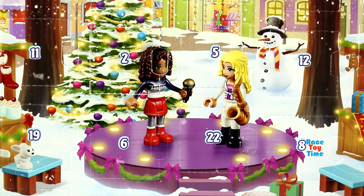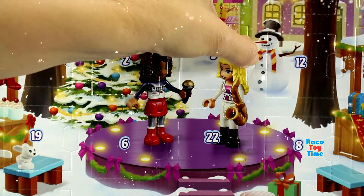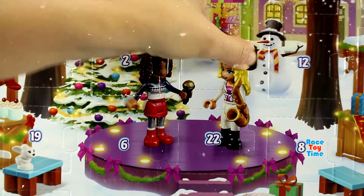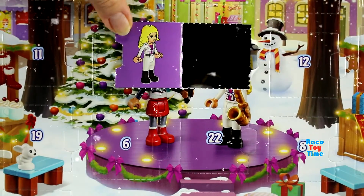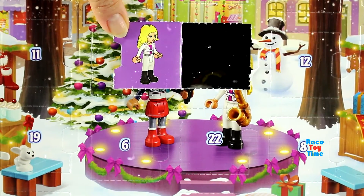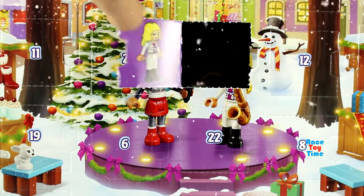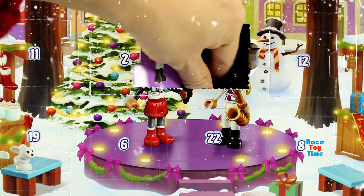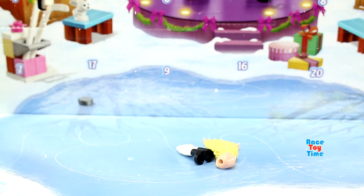Here's our Lego Friends advent calendar. Let's check out what's inside box number five. It's Liza! I have been waiting for this — this is awesome. Let's go ahead and build it.